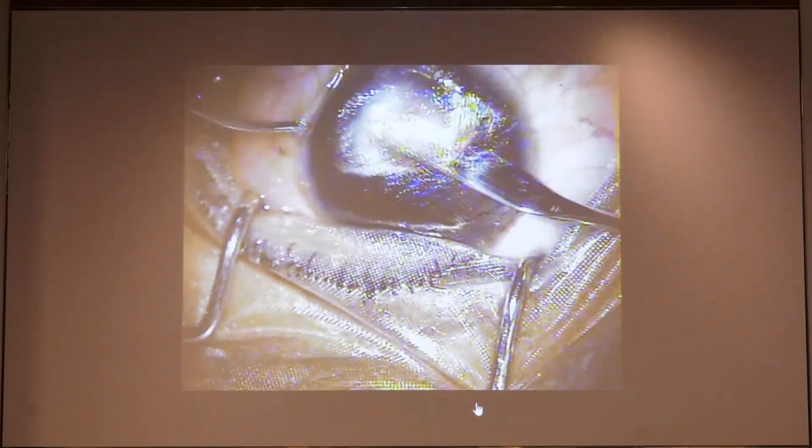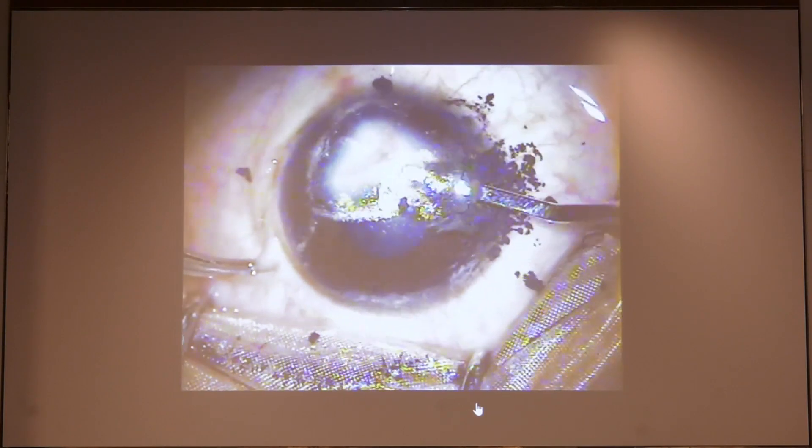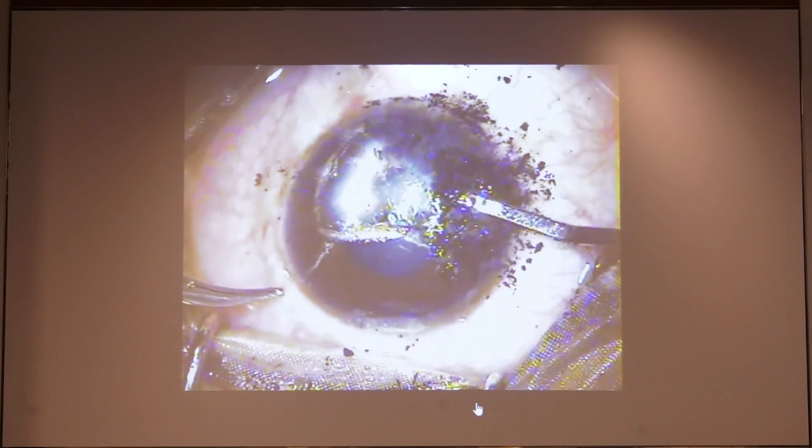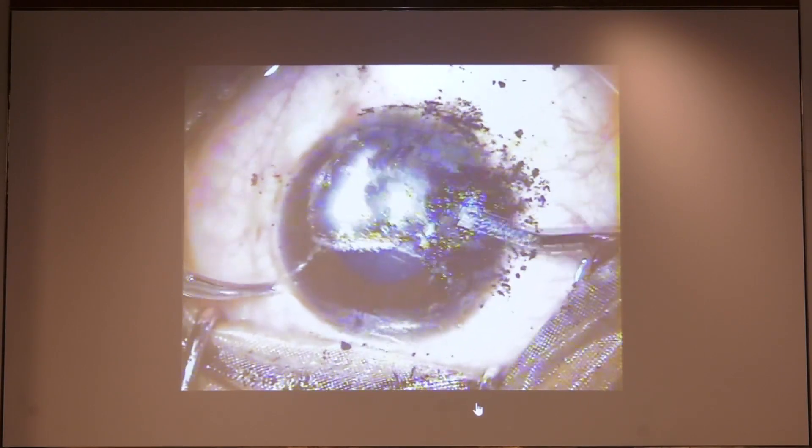Make sure that the pocket is very superficial so that not much of the opacity is going to be seen over your flap. You can use any liquid dye, soot, or powder, and use your dissector or an iris repositor to put it inside the pocket.